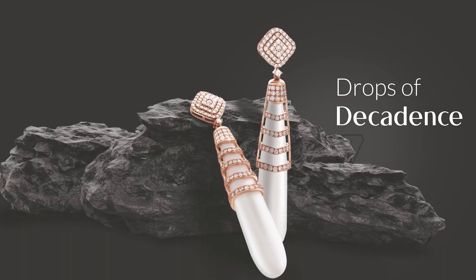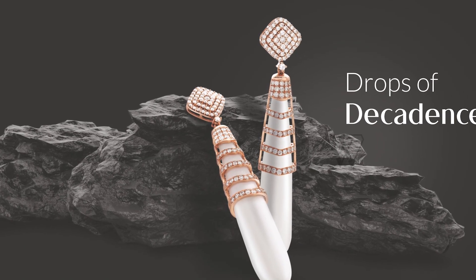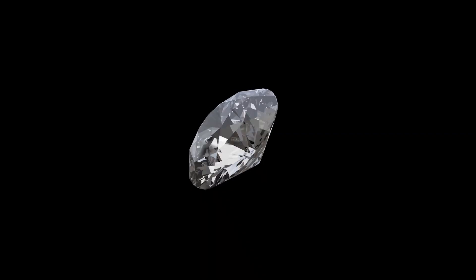The future depends on the choices we make today, so make the right choice with Wonder Diamond — because a diamond is not just for now, a diamond is forever.